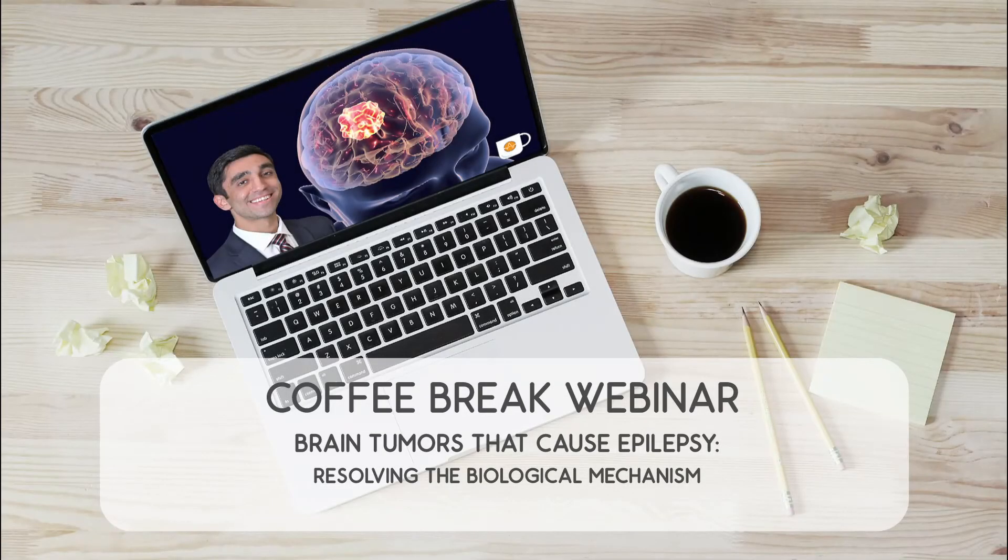Thank you for joining today's Coffee Break Webinar. Today's topic is Brain Tumors That Cause Epilepsy: Resolving the Biological Mechanism.